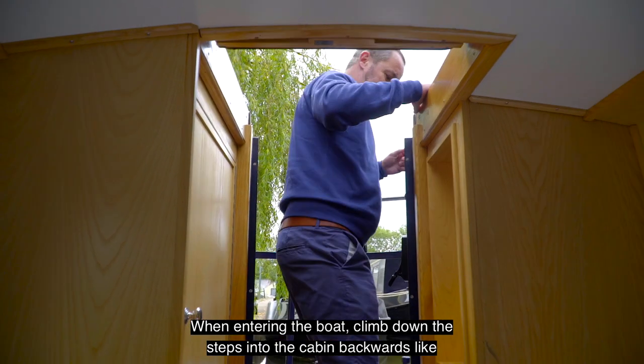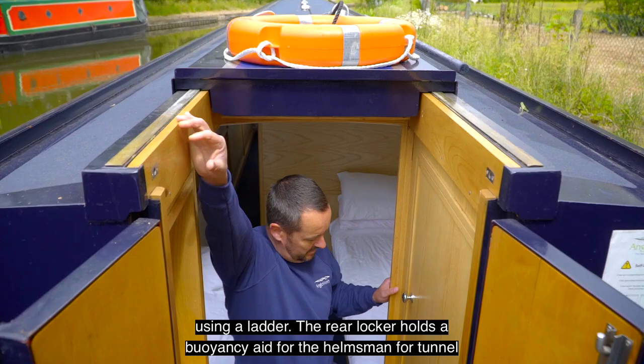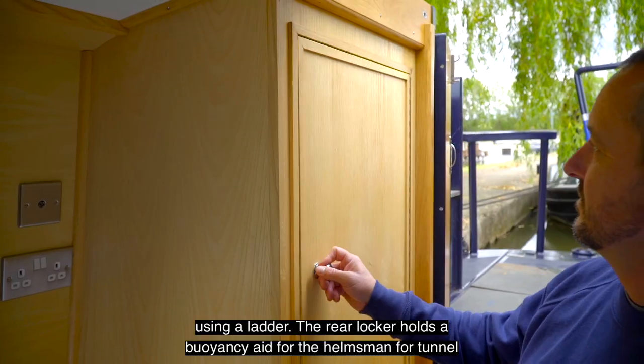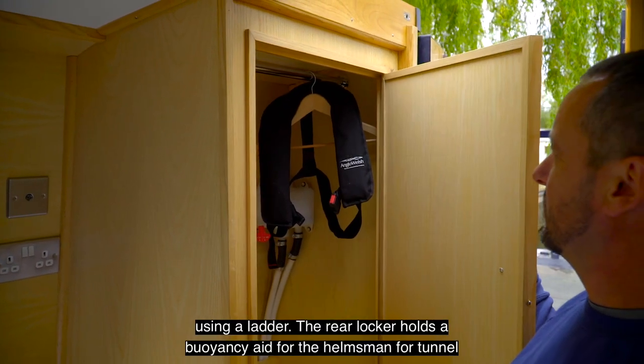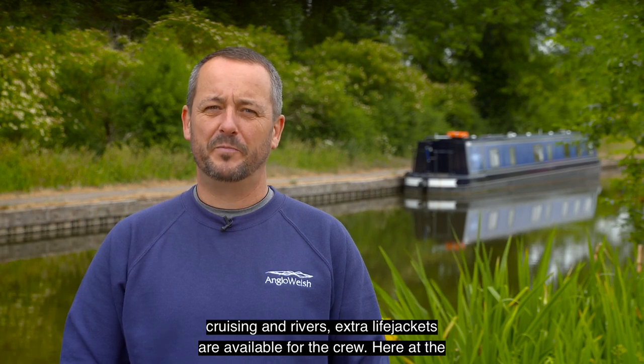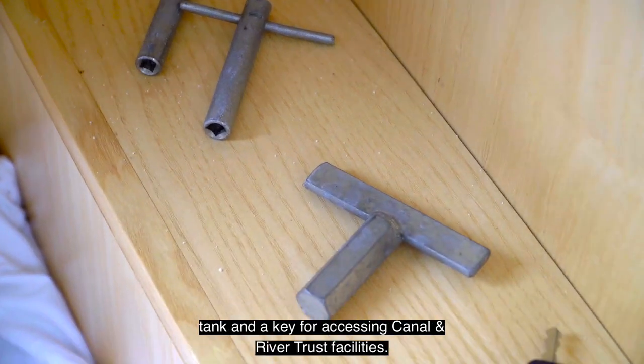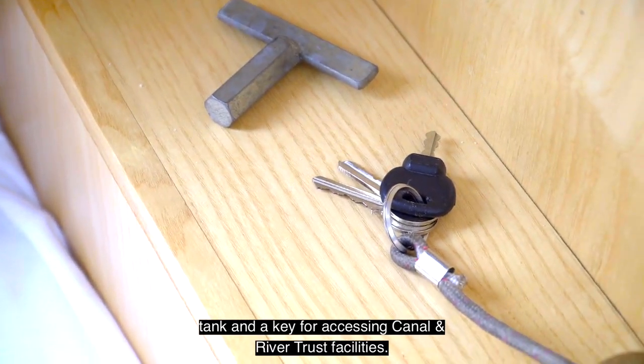When entering the boat, climb down the steps into the cabin backwards like using a ladder. The rear locker holds a buoyancy aid for the helmsman for tunnel cruising and rivers. Extra life jackets are available for the crew. Here at the rear of the boat you will also find a padlock, a key for opening the water tank, and a key for accessing canal and river trust facilities.